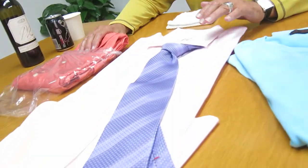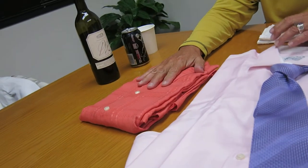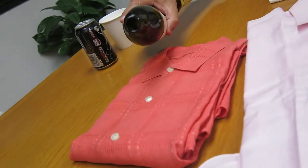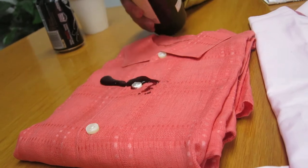What I want to show you here is three different types of fabrics that we're going to demonstrate our product on. This is a Tommy Bahama 100% linen shirt, and I'm pouring a very good red wine — Cabernet — on top of this.